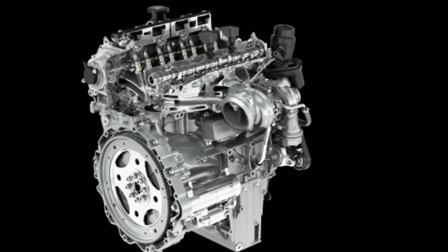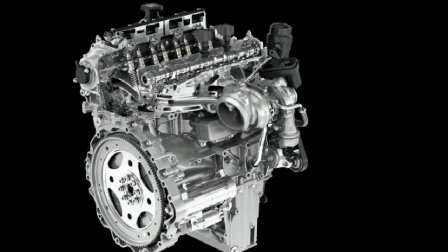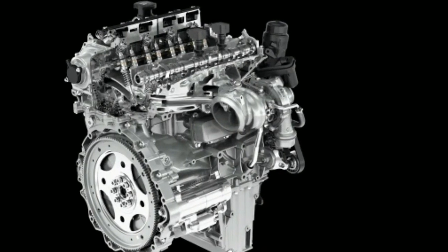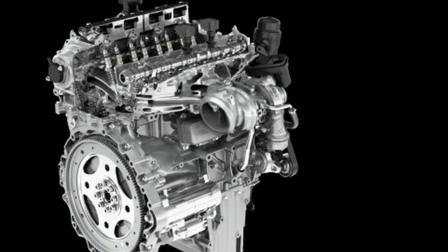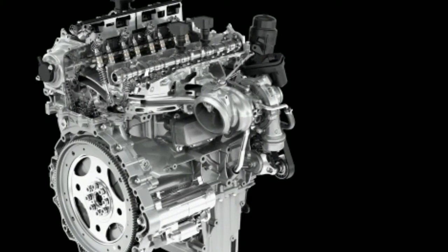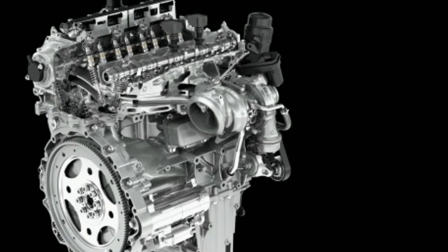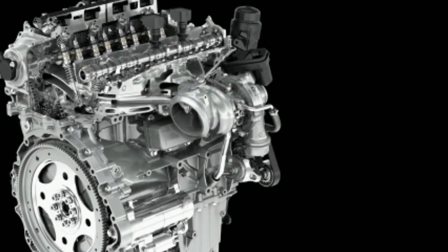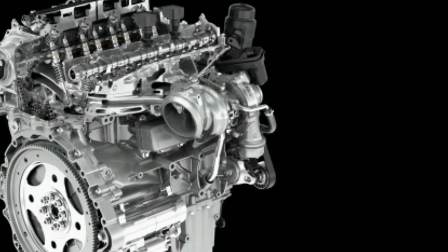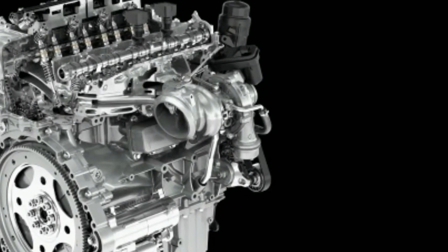Land Rover announced two new Ingenium four-cylinders and a bunch of other updates for its 2018 Discovery Sport and Range Rover Evoque. They both get the new 2.0-liter four-cylinder Ingenium engines, and JLR calls them the most advanced engines the company has ever developed.